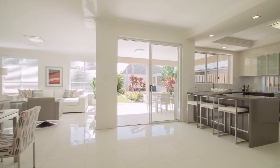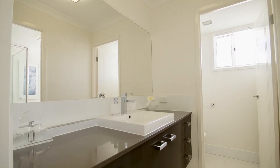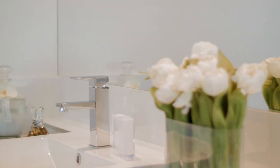This home comes complete with luxury fixtures and finishes including Smartstone benchtops throughout the kitchen, bathrooms and laundry, ILVE appliances, intercom and security system, semi-framed shower screens and luxury mixer taps.